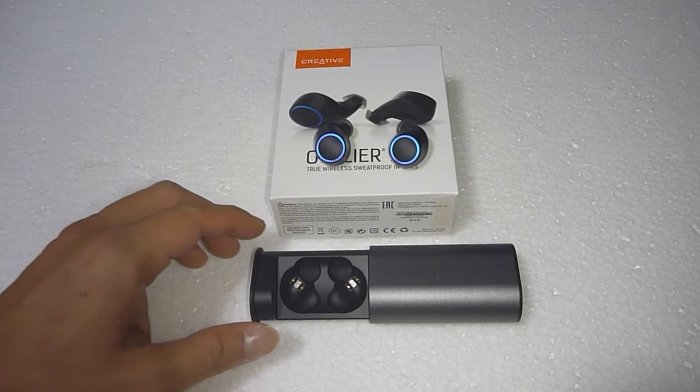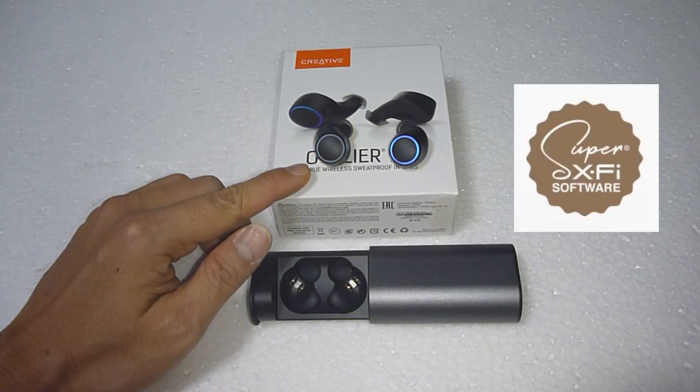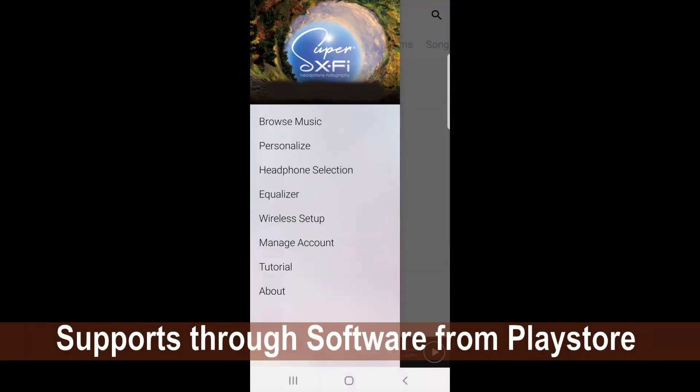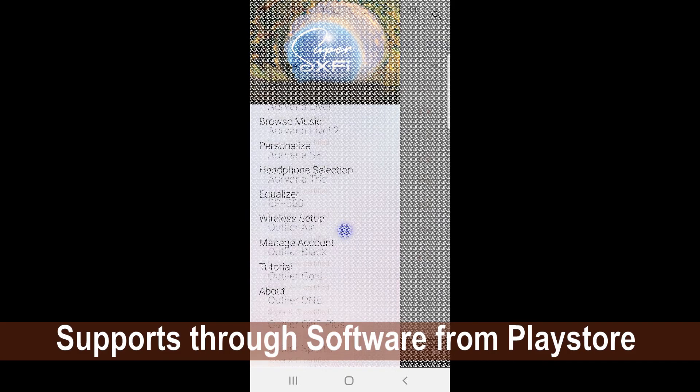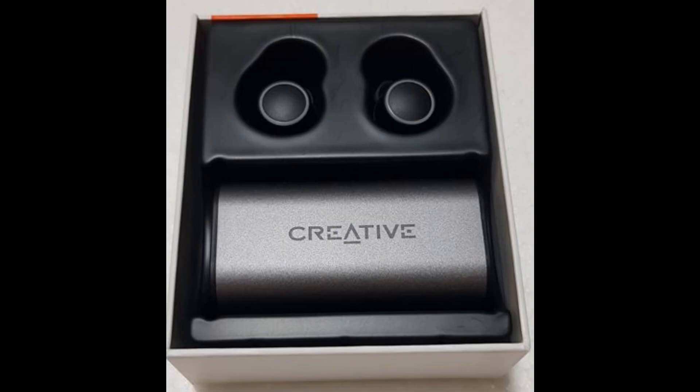One more thing worth sharing is that these earbuds support Super X5 technology, which gives you a deeper experience in terms of listening pleasure. If you are looking for a pair of good earbuds, do check out the Creative Outlier Air.